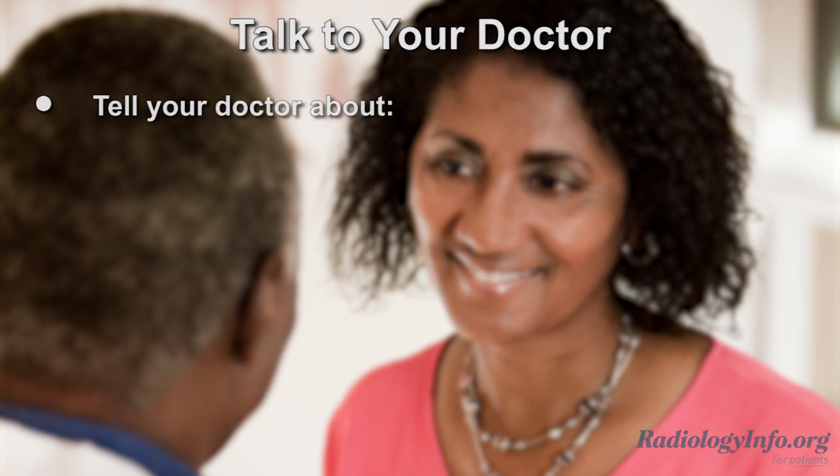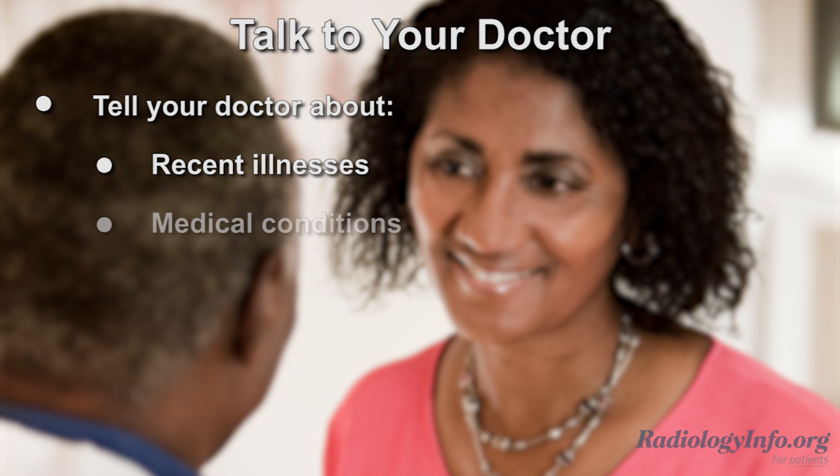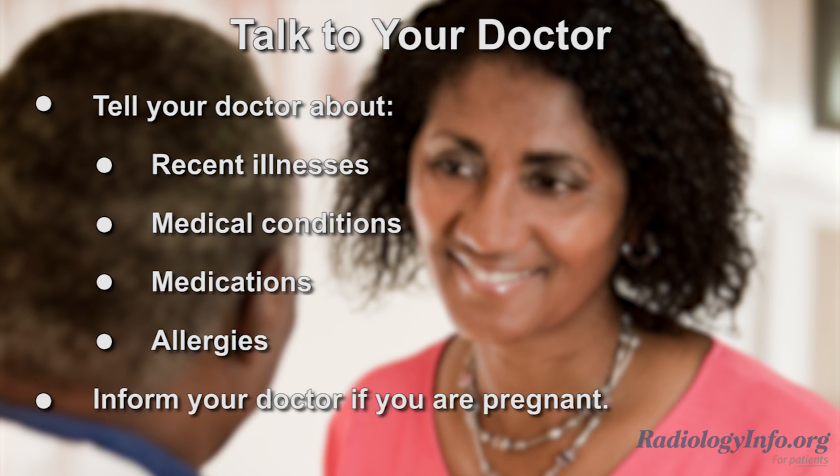If you're scheduled for an IVP exam, there are several things you can do to prepare. First, tell your doctor about any recent illnesses or medical conditions, medications you're taking, and whether or not you have any allergies, especially to iodine-based contrast materials. Inform your doctor if there is any possibility you may be pregnant.